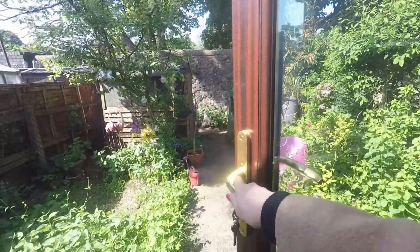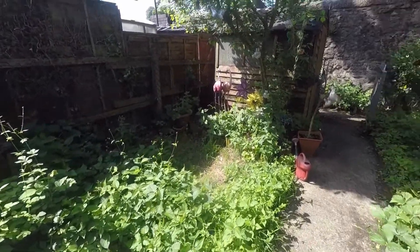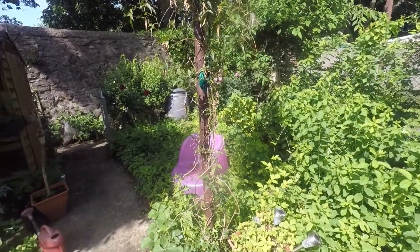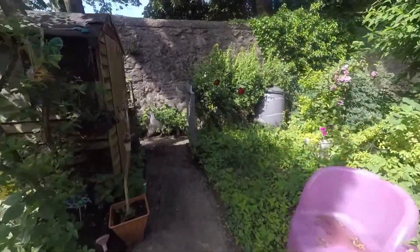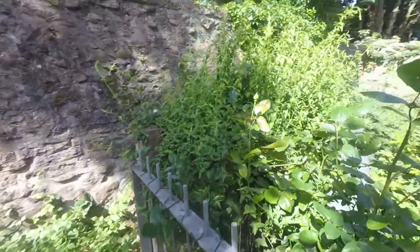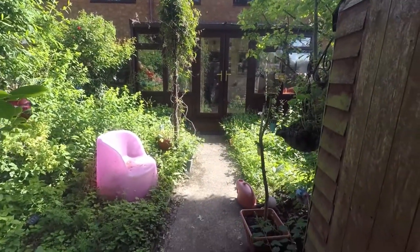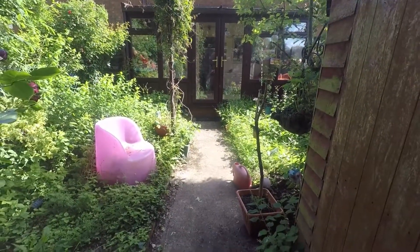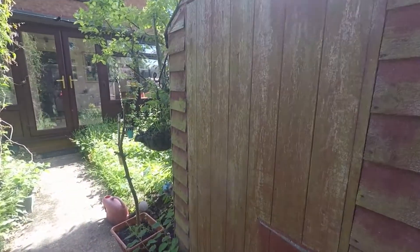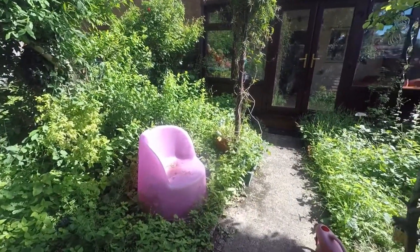From here we have access out into the rear garden. It's an enclosed space with a pathway leading down to the rear. We have gated access to a footpath that leads out from the three linked houses and back round to the front of the property. To the side there's space for a storage shed, a small garden area with potential for lawn or patio.